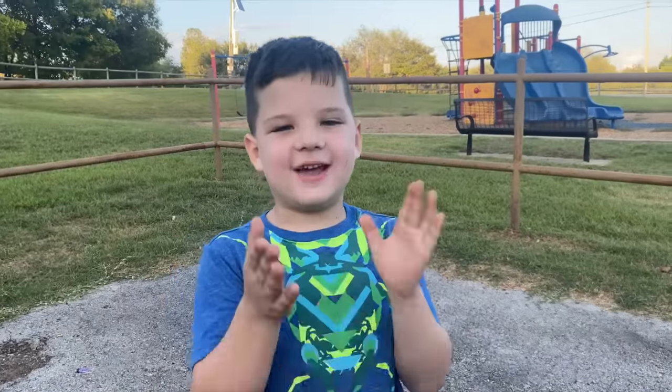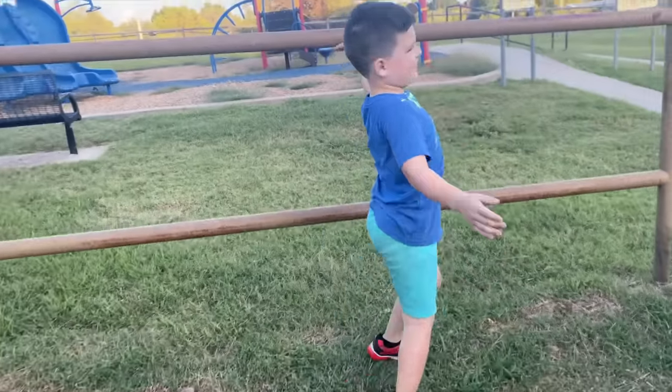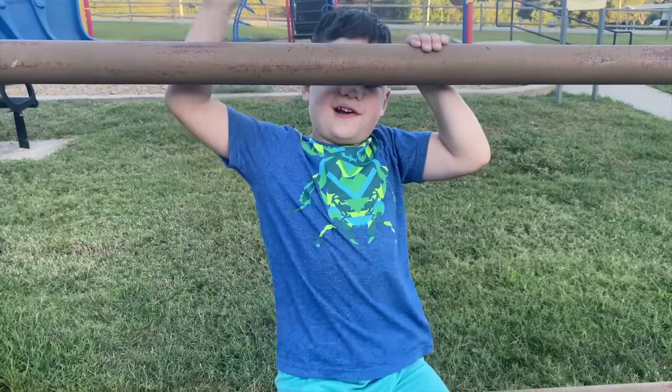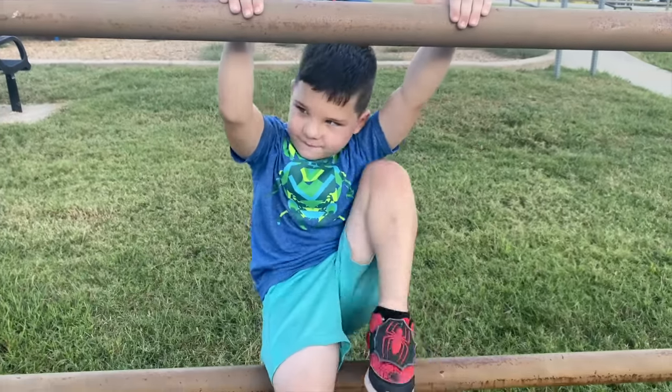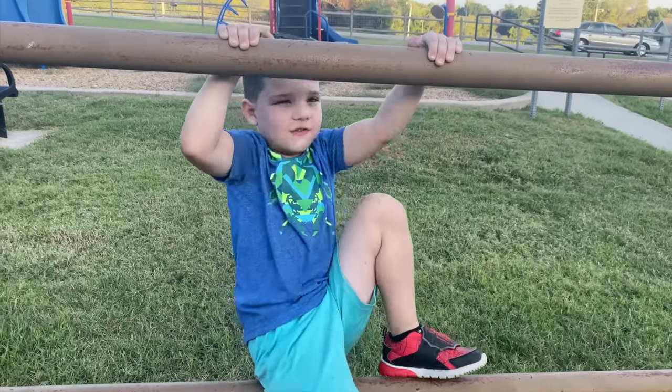Hi guys, it's me, Cap, and today we're at a new park! We found a new park! We're gonna go riding and playing. We're gonna go explore it. We found a gold fan at our last park.